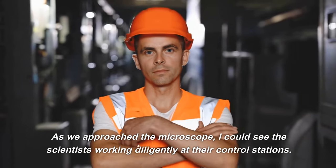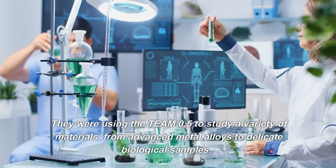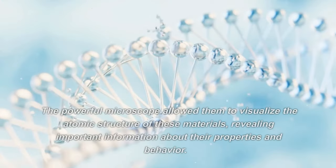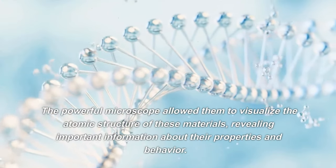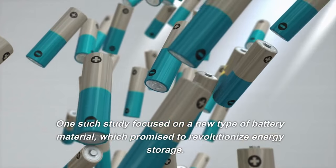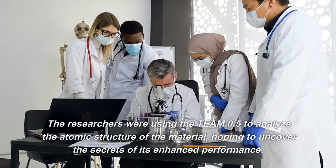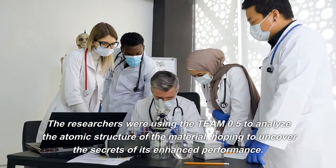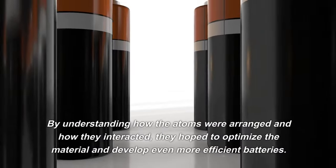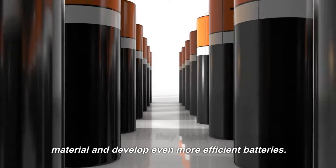As we approached the microscope, I could see scientists working diligently at their control stations. They were using the TEAM 0.5 to study a variety of materials, from advanced metal alloys to delicate biological samples. The powerful microscope allowed them to visualize the atomic structure of these materials, revealing important information about their properties and behavior. One study focused on a new type of battery material, which promised to revolutionize energy storage. By understanding how atoms were arranged and how they interacted, researchers hoped to optimize the material and develop even more efficient batteries.